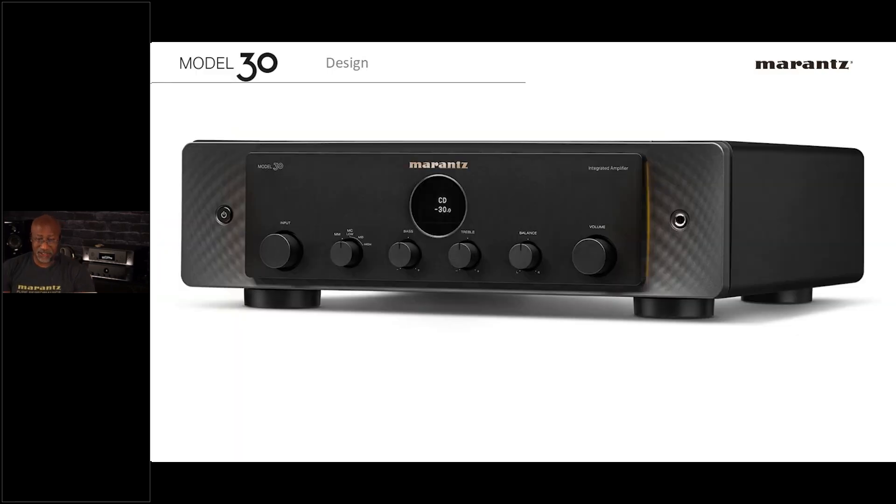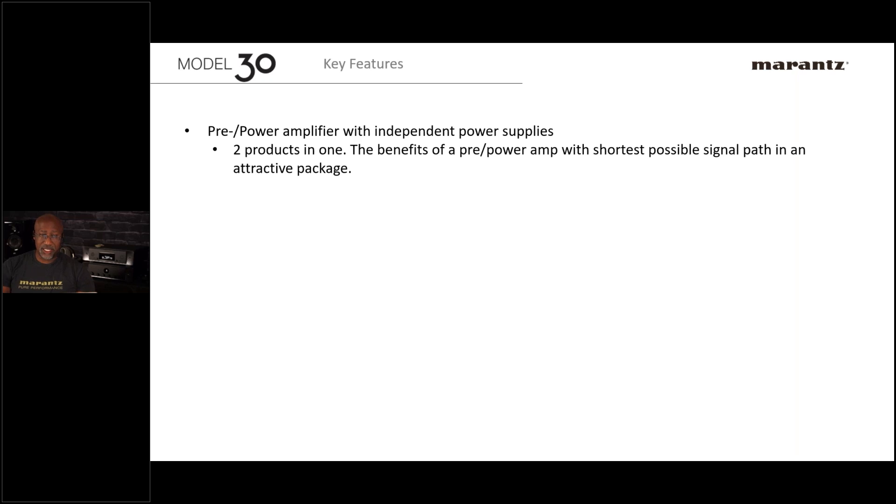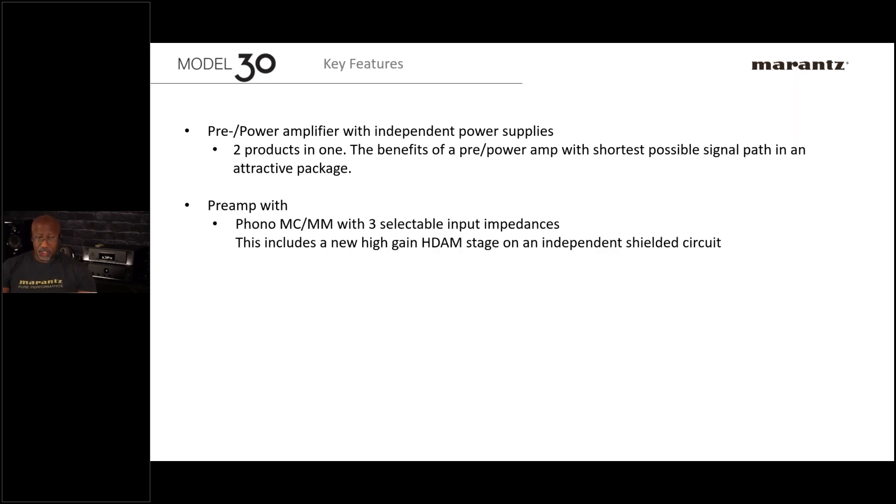I'm a music-first kind of person — it has to look good but it has to sound good — and these sound absolutely great. The Model 30 integrated amplifier is literally a power amp and preamplifier — two products in one box. It has two different power supplies: one for the preamp section and one for the power amp section. If you want to use this as a preamp to drive another amplifier or bi-amp something, it is a very good preamp as well as an integrated amp.